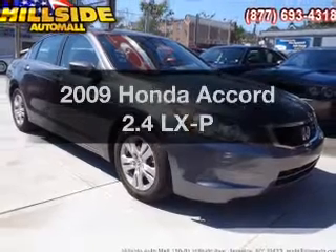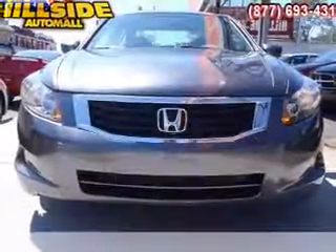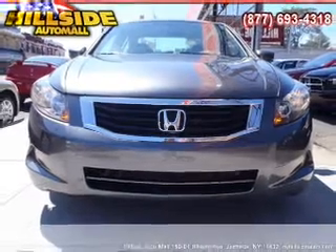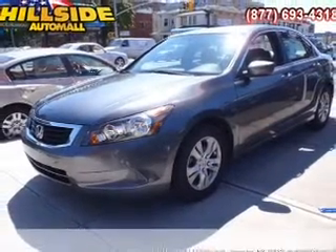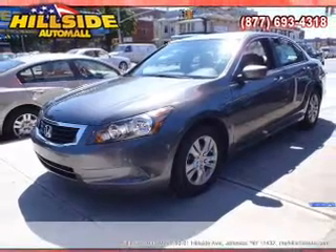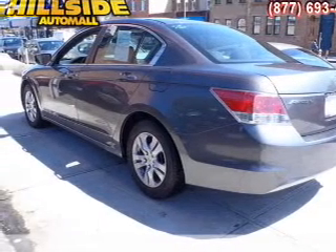Presenting the 2009 Honda Accord. Travel the roads in style and comfort in this great vehicle with an efficient four-cylinder engine connected to a smooth-shifting five-speed automatic transmission. Stand out from the crowd with premium wheels. The anti-lock braking system will help deliver you safely to your destination.